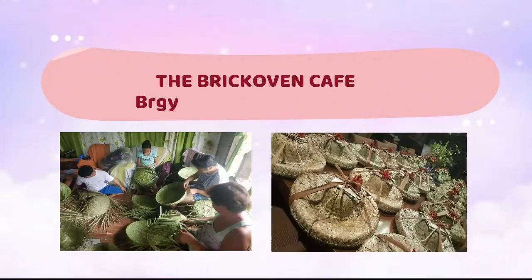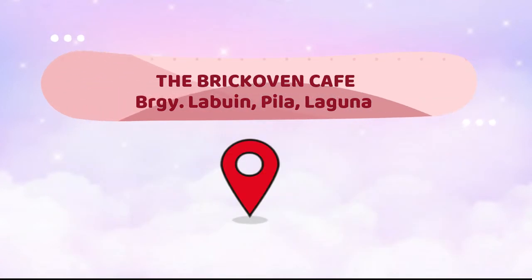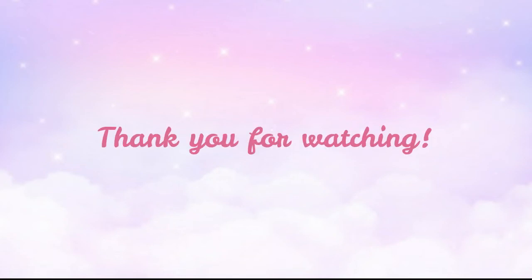Soon to be souvenir shop. Mga handcrafted from Cavinti, Laguna. Visit now the Brick Oven Cafe at Barangay Labuin, Pila, Laguna. You may also check their Facebook account for more details. I'll see you next time.